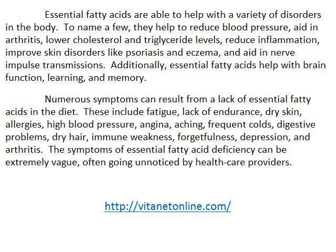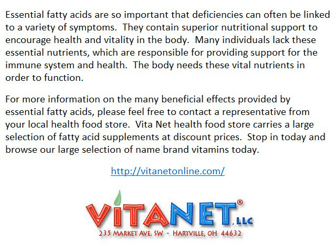Essential fatty acids are so important that deficiencies can often be linked to a variety of symptoms. They contain superior nutritional support to encourage health and vitality in the body. Many individuals lack these essential nutrients, which are responsible for providing support for the immune system and health. The body needs these vital nutrients in order to function.